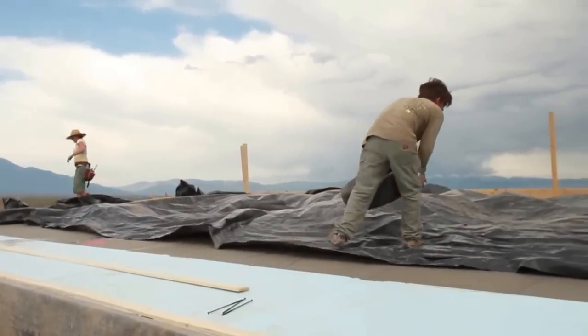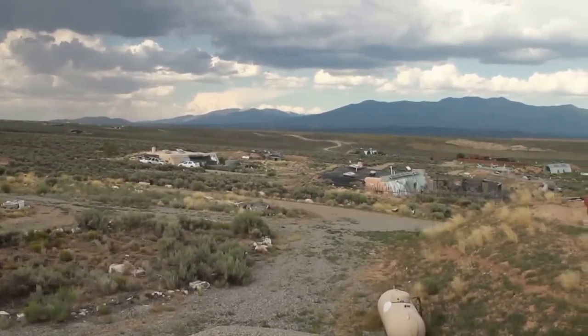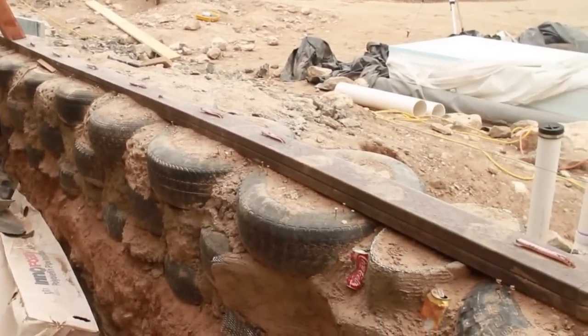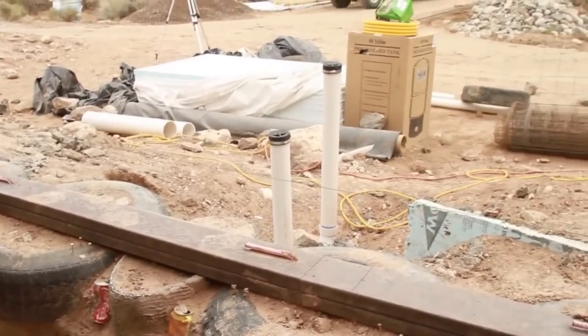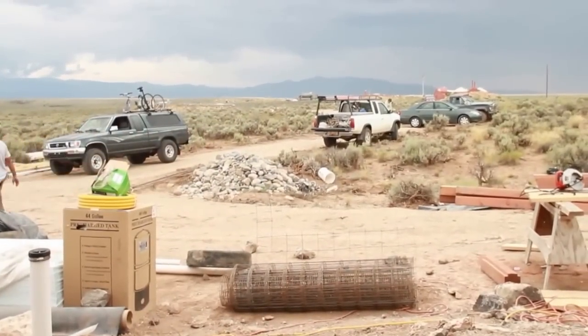The site that we're building on is within the Greater World Earthship community. It's a 633-acre community that will eventually have 130 Earthships built on it. This here is somewhere right around 65 of the 130 that eventually will be built.